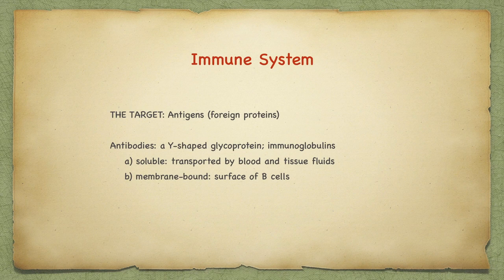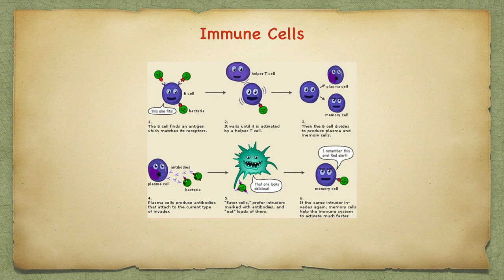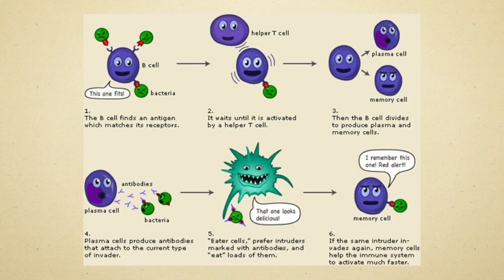The strategies of the immune system utilize antibodies to target antigens or foreign proteins. Antibodies are Y-shaped glycoproteins called immunoglobulins. The soluble immunoglobulins are transported by blood and tissue fluids. There are also membrane-bound immunoglobulins on the surface of B cells. A circulating white blood cell recognizes a foreign protein or bacteria and initiates some activity from the helper T cell. The B cell then divides and produces plasma and memory cells. The antibodies from the plasma cell activation attack the bacteria, which alerts the macrophages to eat all the foreign proteins.